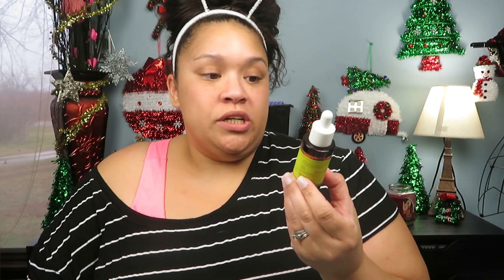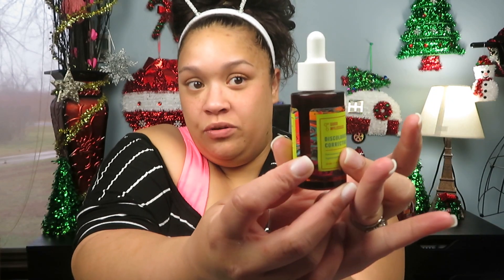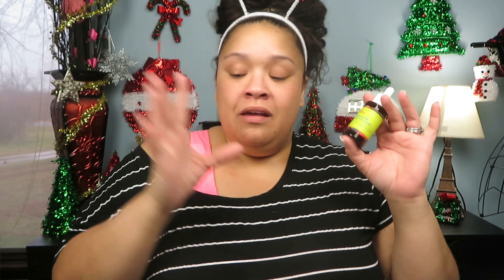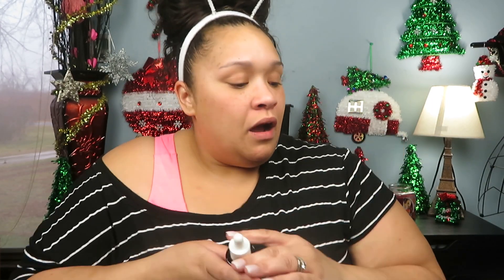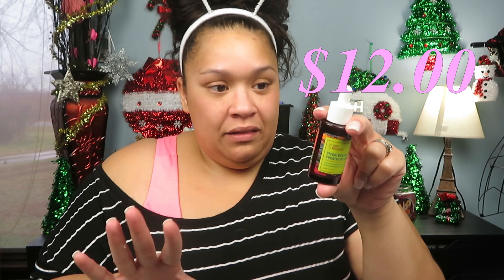This is the Good Molecules Discoloration Correcting Serum. Again, second bottle — you can see right through here that I use this. This will fade your acne scars. Mine used to be so much darker over here and here as well. If you go back and look at older videos, the proof is in the pudding. These products are really affordable — I'll have the prices inserted every time I show a product. You can use this in the AM and PM.